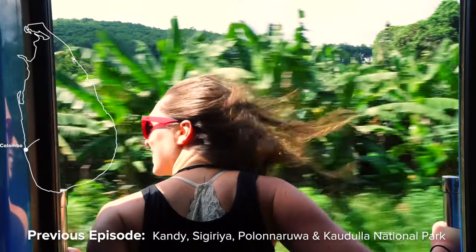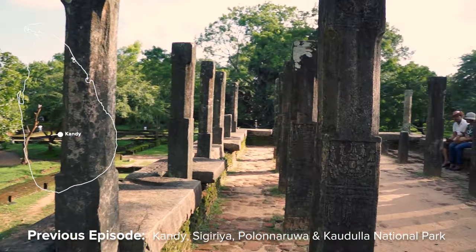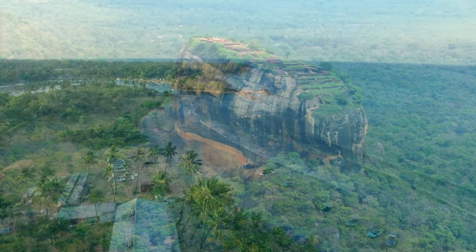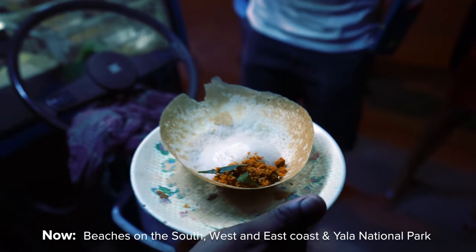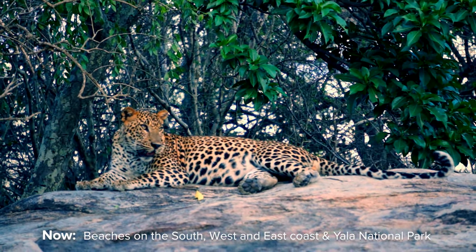After introducing you to the central highlands of Sri Lanka in the first episode of the Tropical Escape, we will now take you to the most beautiful beaches of the country, try some local street food, and show you some more wildlife in the Yala National Park.